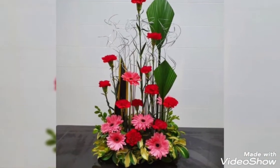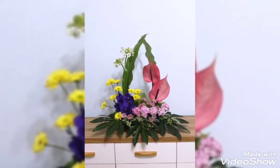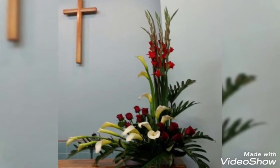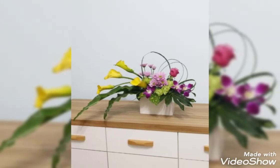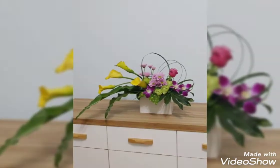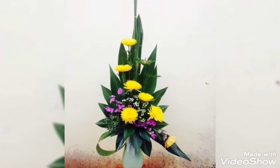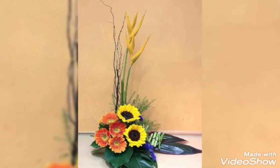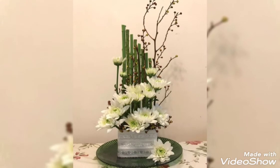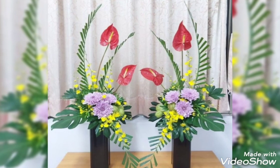These stunning arrangements look so perfect and amazing, and the flowers look so adorable. If you like some other flowers, you can add the flowers that you want and decorate your home with the flowers that you love. You can also add some artificial or preserved flowers along with fresh flowers and they will also look stunning and perfect. Thanks for watching — Allah Hafiz!